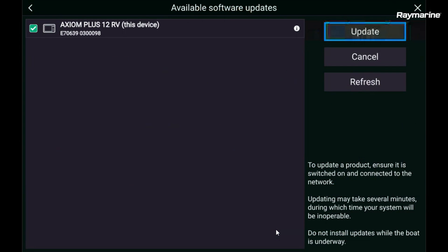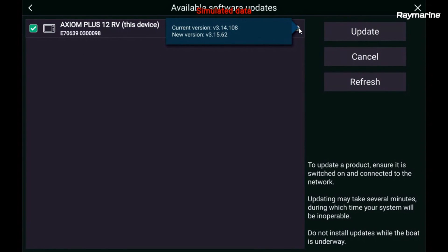It does a similar process to what it did via the Wi-Fi update. It queries the card and looks to see what's on there. You can notice that it has actually ticked the box to update my Axiom, because it sees a newer software version than what is already on the display. If you want to see additional information about what it's about to do, click the little info button right here. You can see the current version on my display is 3.14.108, and it's going to bring it up to the new version 3.15.62, which is Lighthouse Guadeloupe. So I am ready to go — I am going to hit the update button.